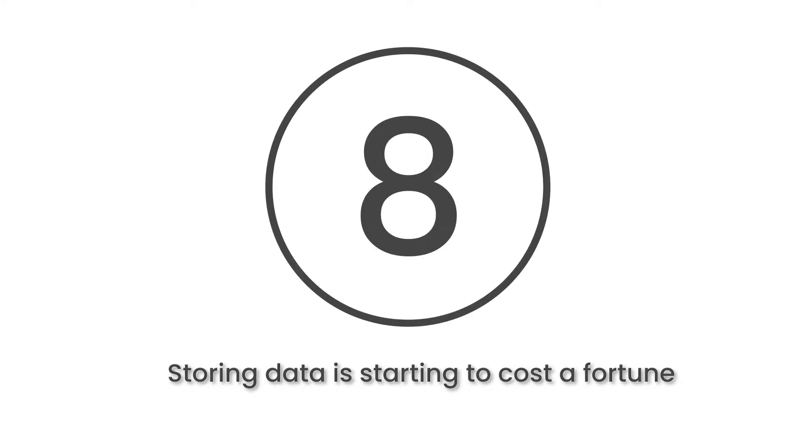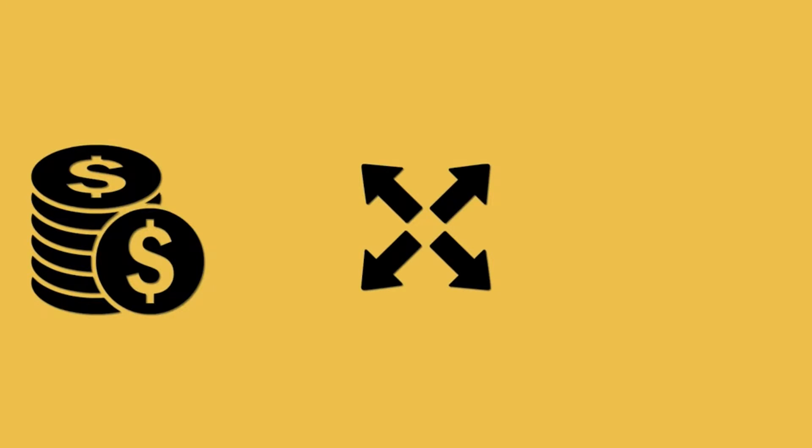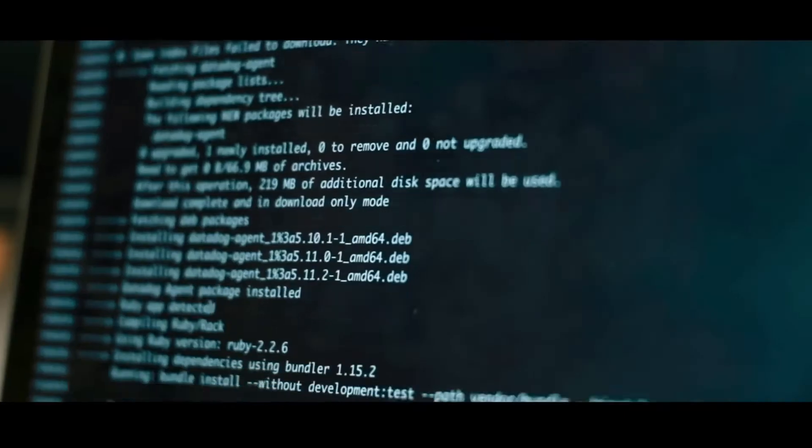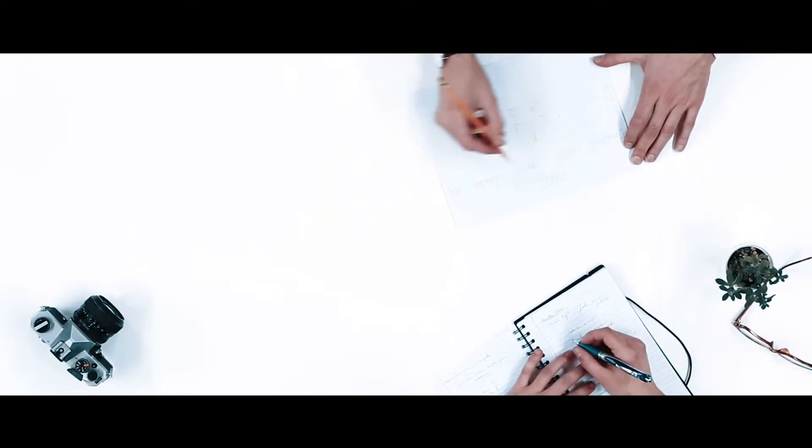At number 8, storing data is starting to cost a fortune. Without the right strategy in place, you could find yourself paying a lot in data storage costs. It's important to find the right plan to determine the type of information you will be collecting and how to clean your databases regularly. This will help organisations better use their data to their advantage.